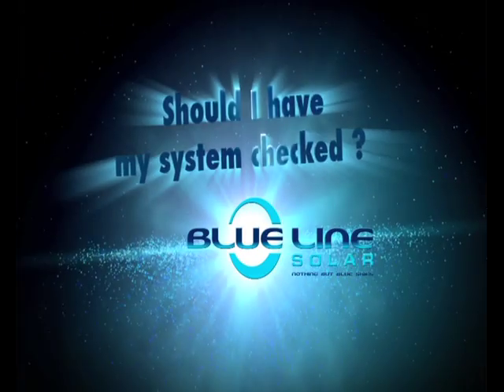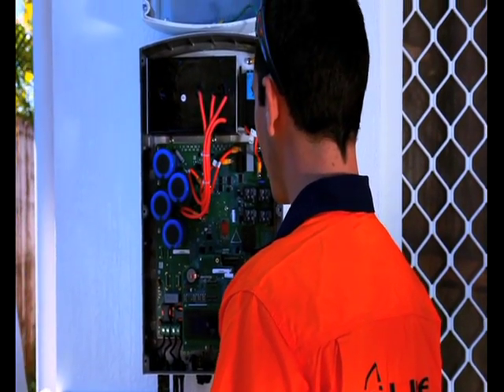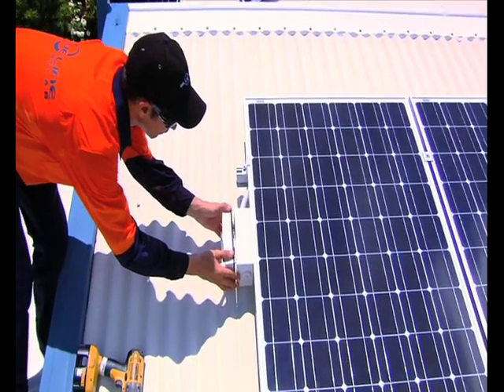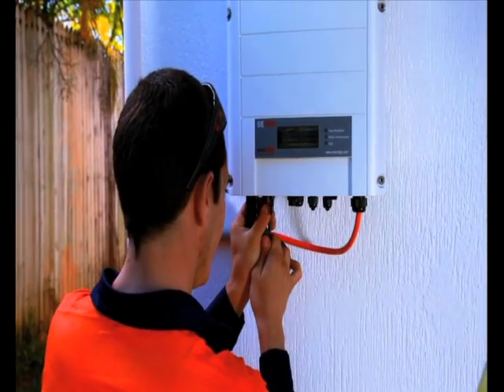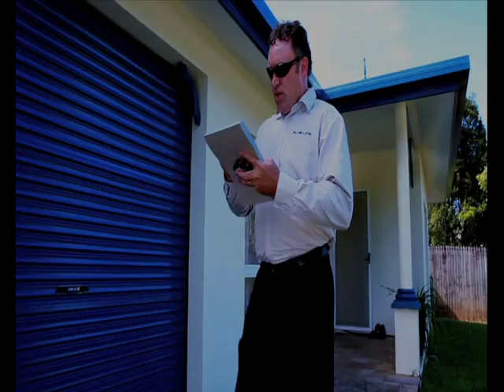Should I have my system checked? It is a great idea to have your system checked by a licensed BSCE installer at least once every year to ensure all components are in good working order and safety is ensured. You should never attempt to do this yourself as it can be dangerous and also illegal.